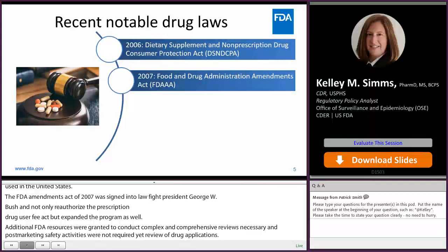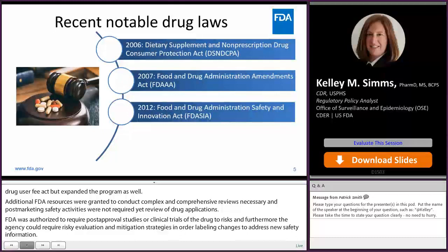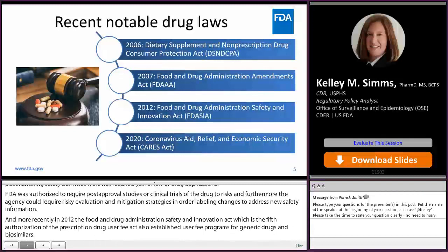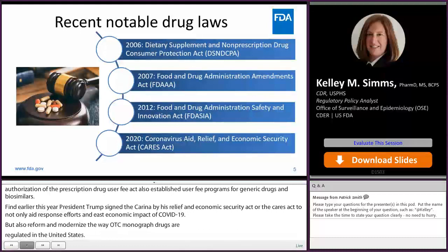And more recently in 2012, the Food and Drug Administration Safety and Innovation Act, or FDASIA, which is the fifth authorization of the Prescription Drug User Fee Act, also established user fee programs for generic drugs and biosimilars. And finally, earlier this year, President Trump signed the Coronavirus Aid, Relief, and Economic Security Act, or the CARES Act, to not only aid response efforts and ease the economic impact of COVID-19, but also reform and modernize the way OTC monograph drugs are regulated in the United States. The CARES Act establishes an OTC Monograph User Fee Program under which FDA will assess and collect fees from submitters of OTC monograph order requests as well as facility fees from certain manufacturers of OTC monograph drugs.